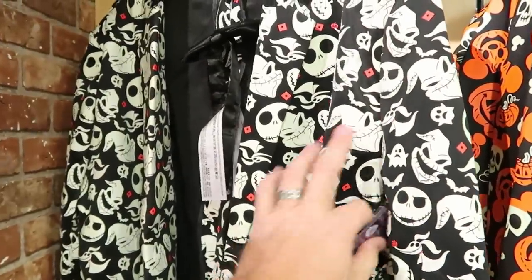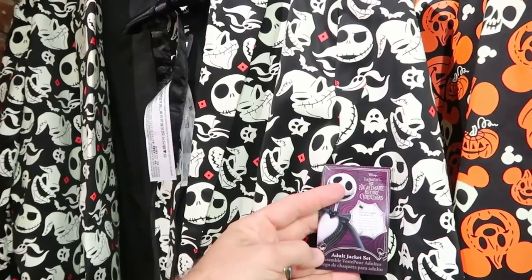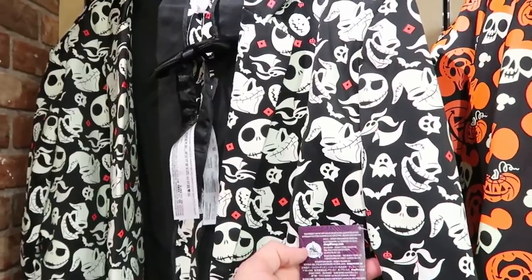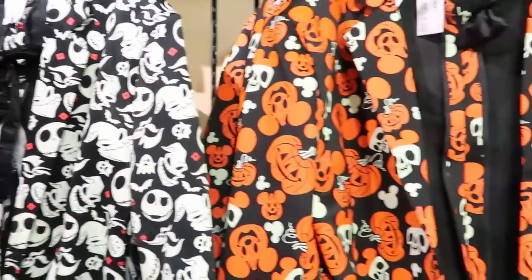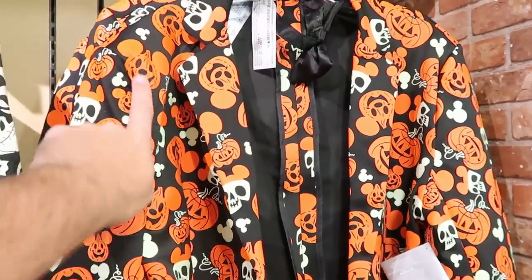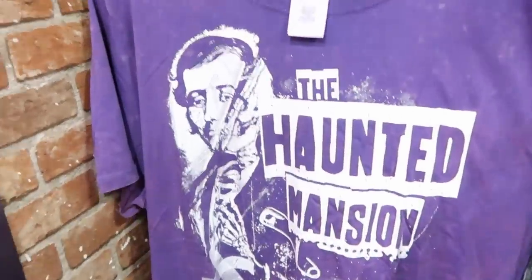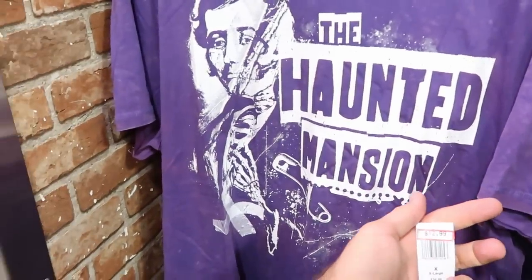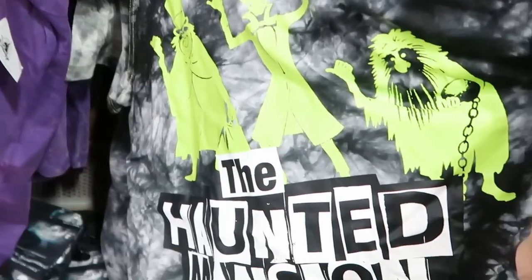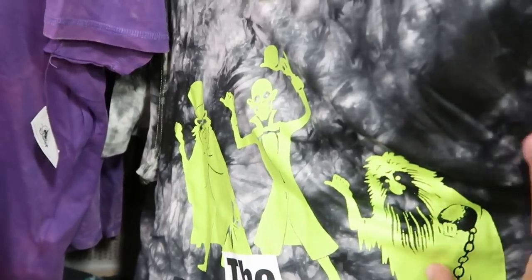They have a Nightmare Before Christmas adult jacket — looks like it might glow in the dark — for $29.99 from $70. There's also a Mickey glow-in-the-dark jacket with hidden Mickeys for $29.99. Haunted Mansion shirts are $12.99 from $36.99, and there's a tie-dye Haunted Mansion shirt with all three hitchhiking ghosts for $12.99, available in all sizes.